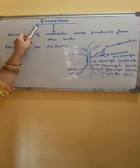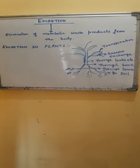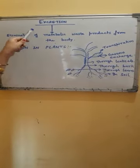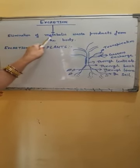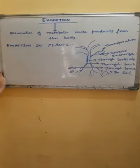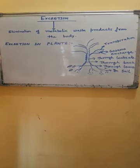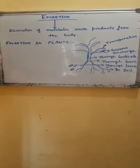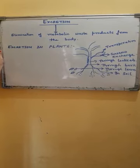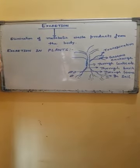Now we will study about excretion — another life process to study after transportation. We have studied about transportation in plants as well as in humans. Excretion means the elimination of metabolic waste products from the body. Metabolic waste products are unwanted and often toxic byproducts of metabolism — various biochemical activities taking place inside the body produce some byproducts that are of no use, and sometimes these are toxic. It is necessary to remove these from the body.